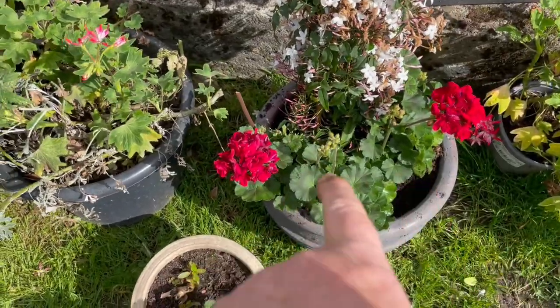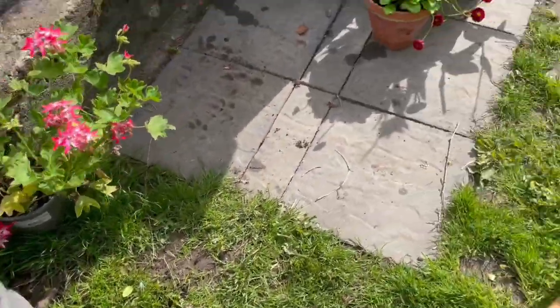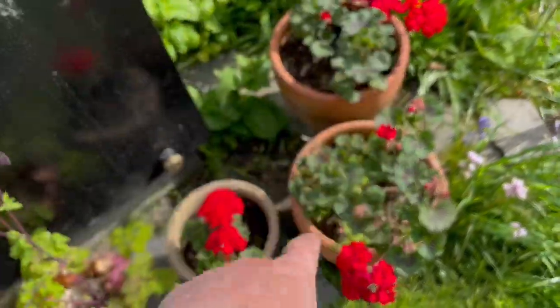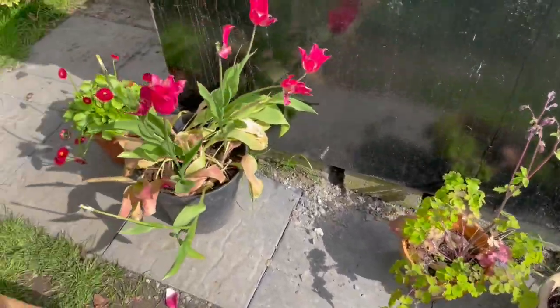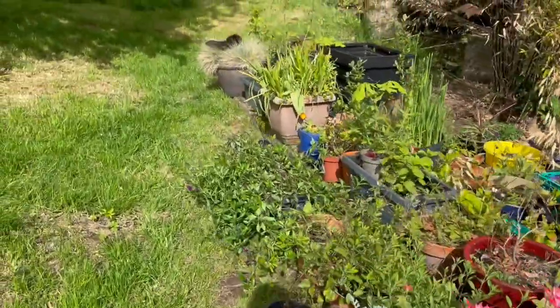This beautiful big one is a cutting — I like these; I don't have this colour that I know of. Here are the original ones I took this cutting from. Over here, these are all cuttings I've passed on, so slowly but surely I'm getting the geraniums I really, really like.